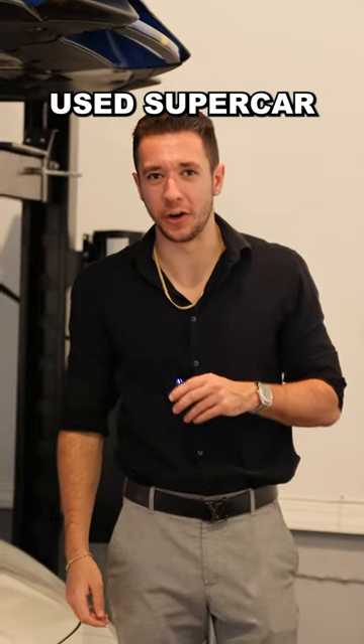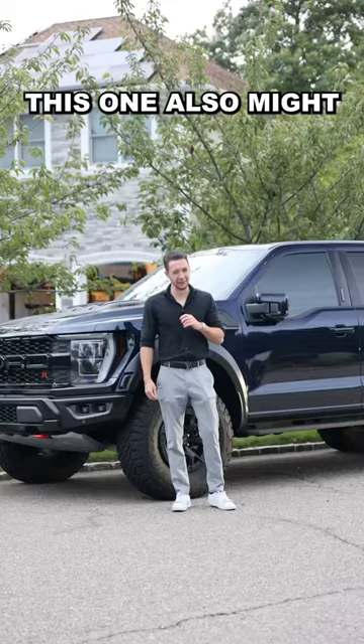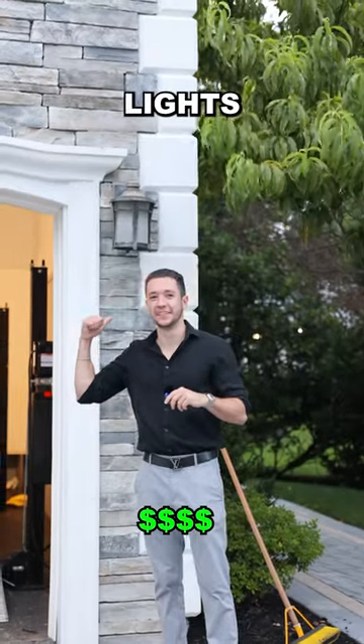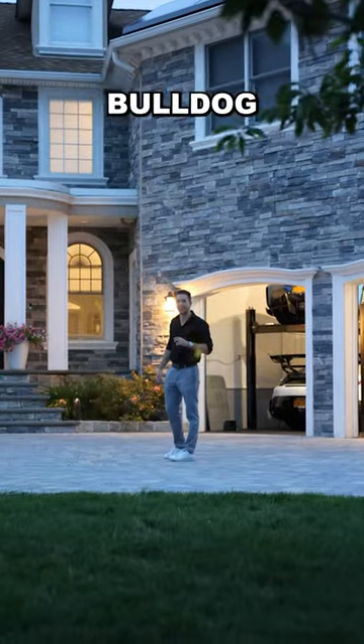It's a used supercar dealership here. Ford Raptor R — this one also might look familiar. I can't believe they parked Kelly's X3 in the street. Remote control lights. And Onyx — he's a French bulldog.